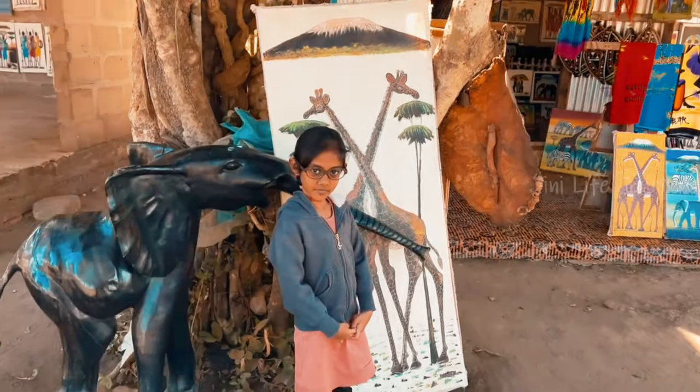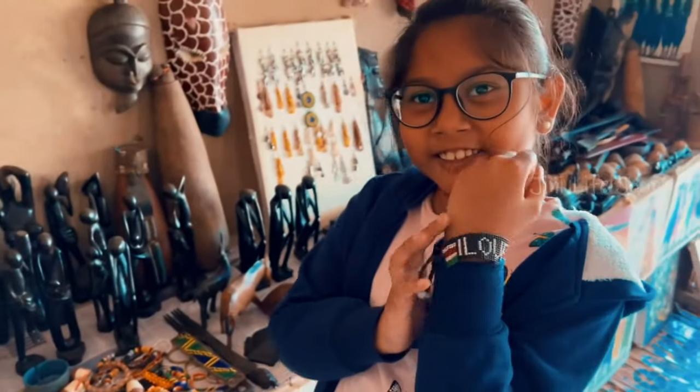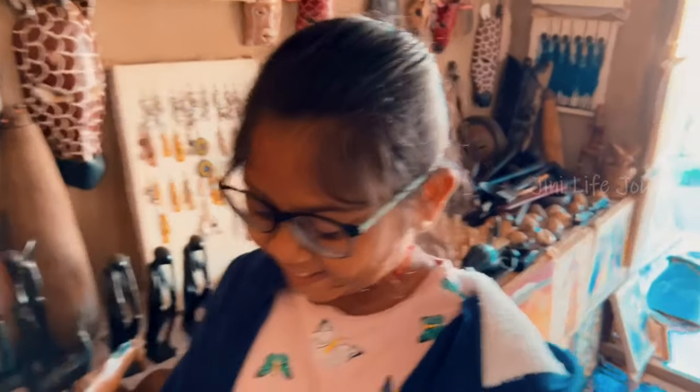We made a stopover at the Masai craft center and bought some authentic crafts. Can I buy? Yeah, let's buy.